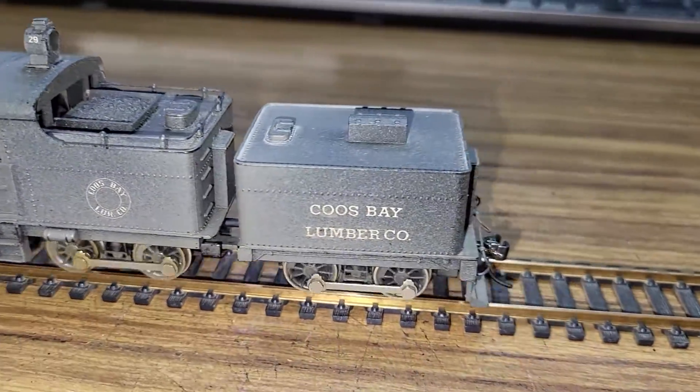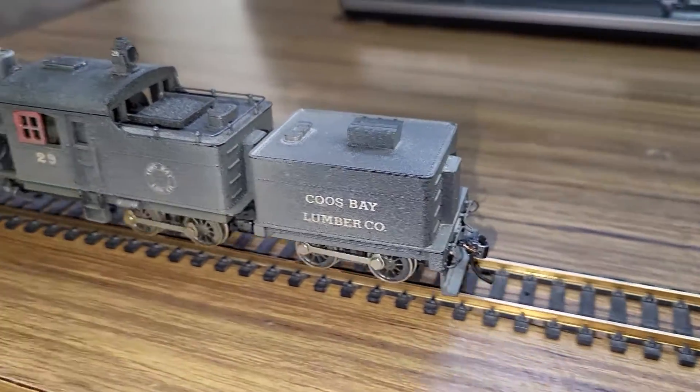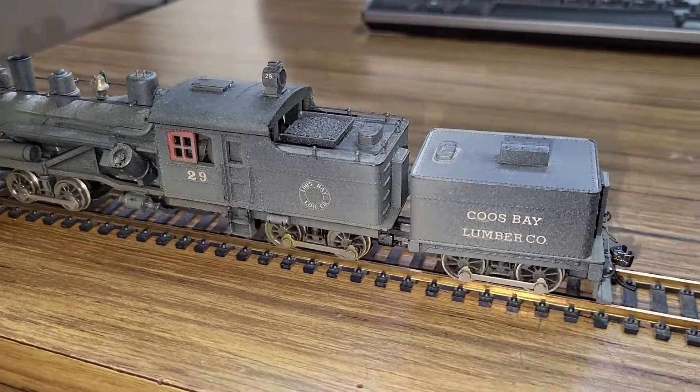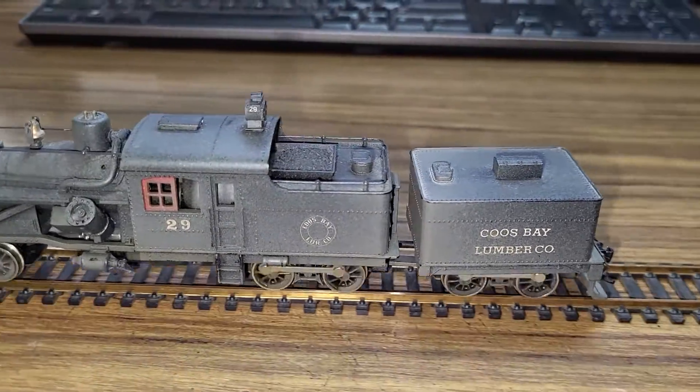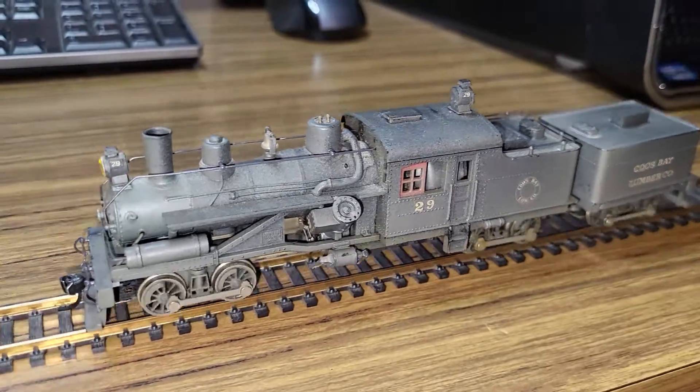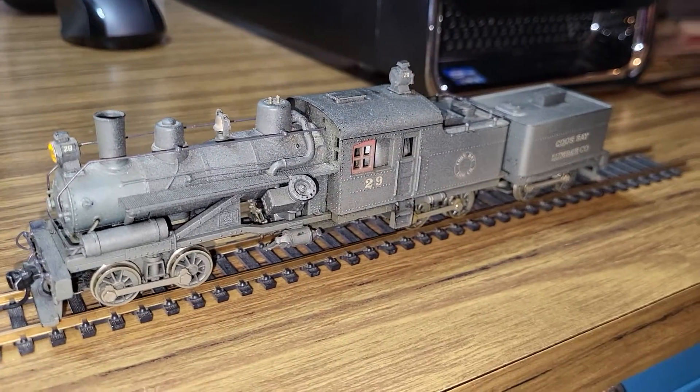I don't know what I'm going to do with this little locomotive. It might get sold like most of the other ones that appear on my page. But just thought I'd post a little video.